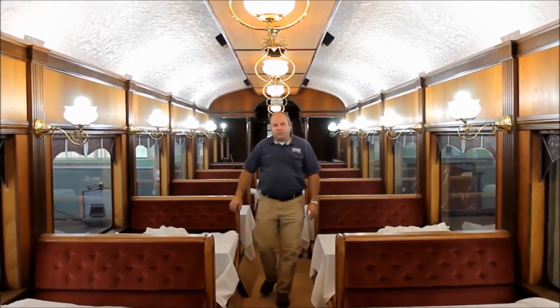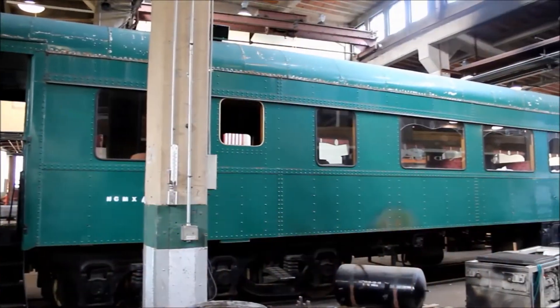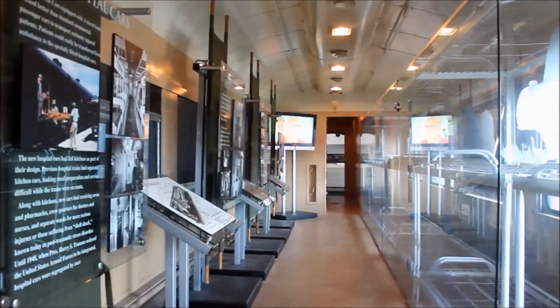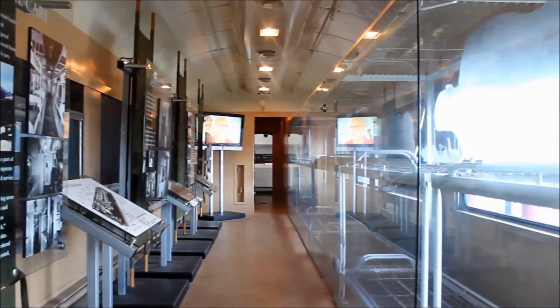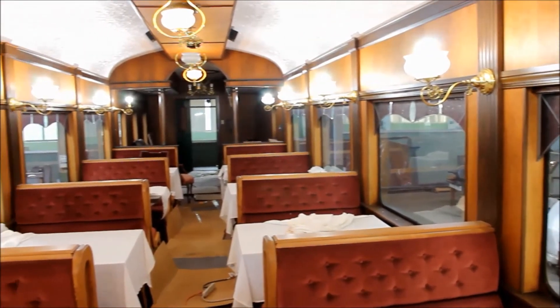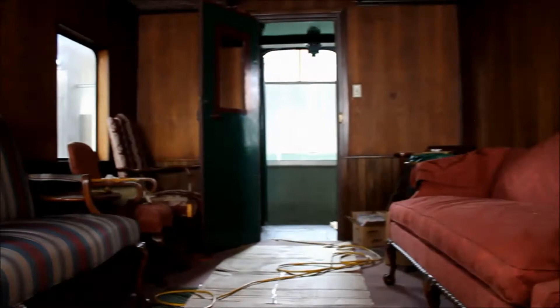One of our newest additions that we've got inside the restoration shop is this car here. It was originally built for the U.S. Army as a hospital car. It's a sister to one that we have on display. It's set up just as when the military had it and used it in service. The previous owners of this car had fixed it up as a nice diner. We purchased it about two years ago and currently have it in the shop.